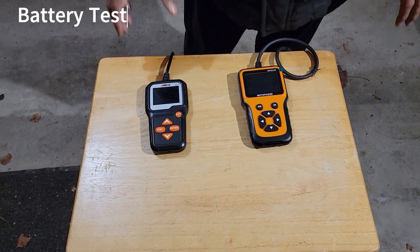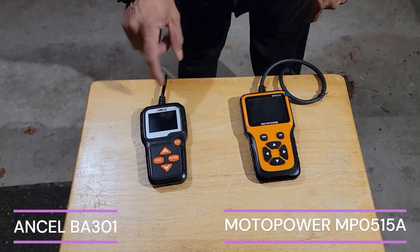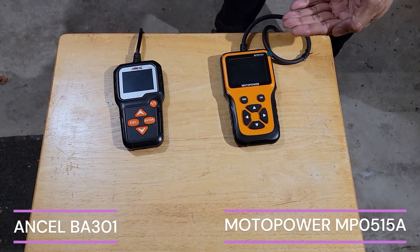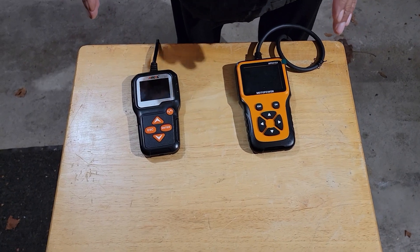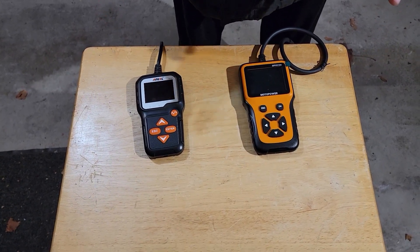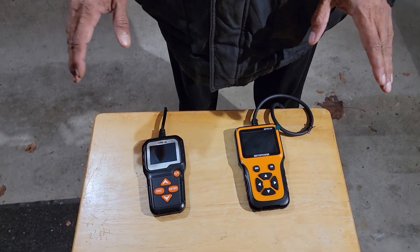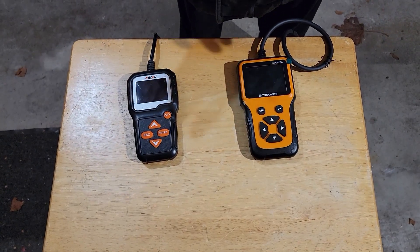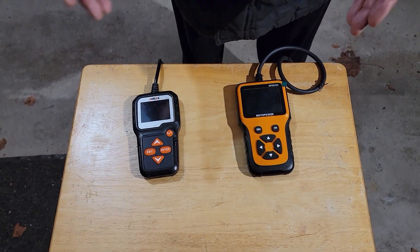Hello friends, welcome to my channel. Today I have two brand new battery testers and analyzers: one is from Ancel, model BA301, and the other is Motor Power, model MP0515A. I'm going to test them on about four different vehicles, mainly testing the voltage, state of health, and state of charge — the cranking power. I'm not going to test the charging system or alternator, as people mainly want to know if a battery is good or if they should replace it.